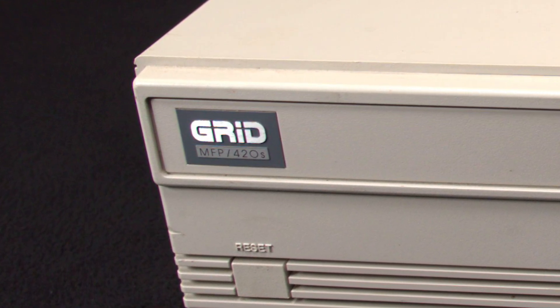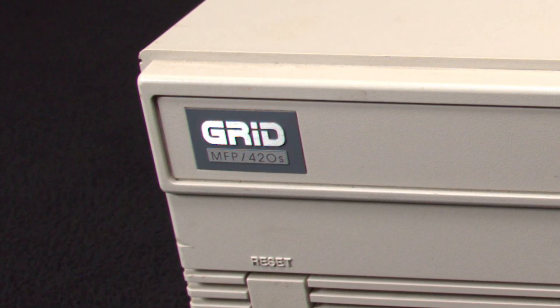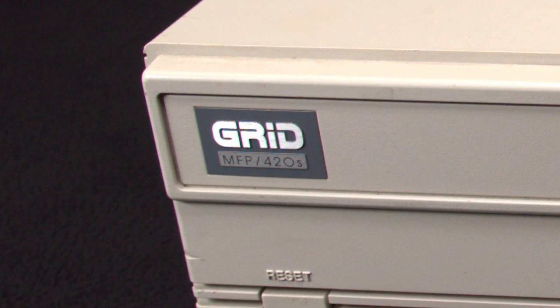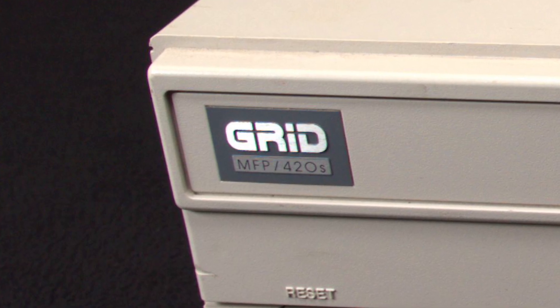Grid Systems had a handful of firsts throughout the 1980s, including the first use of the Intel 8086 and the 8087 floating point coprocessor in a commercial product, and the first use of a separate system bus for peripherals.